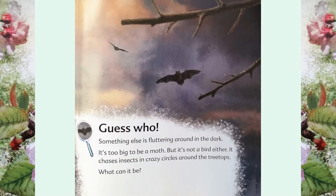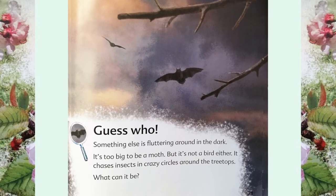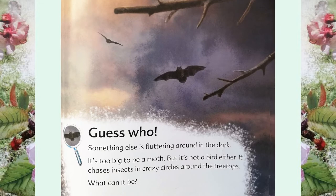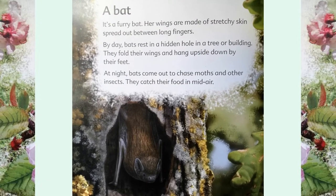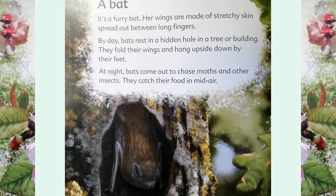Guess who? Something else is fluttering around in the dark. It's too big to be a moth, but it's not a bird either. It chases insects in crazy circles around the treetops. What can it be? A bat! It's a furry bat. Her wings are made of stretchy skin spread out between long fingers.